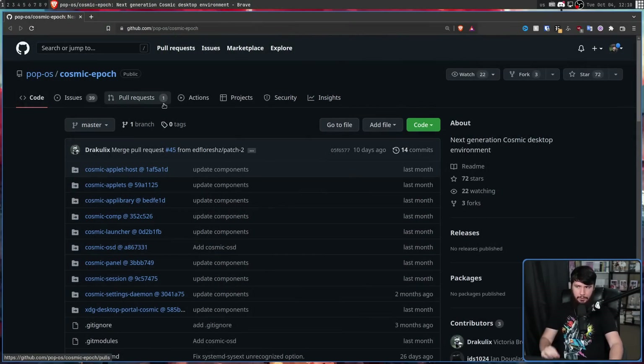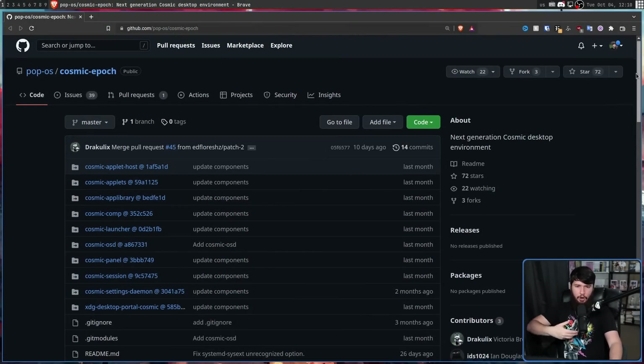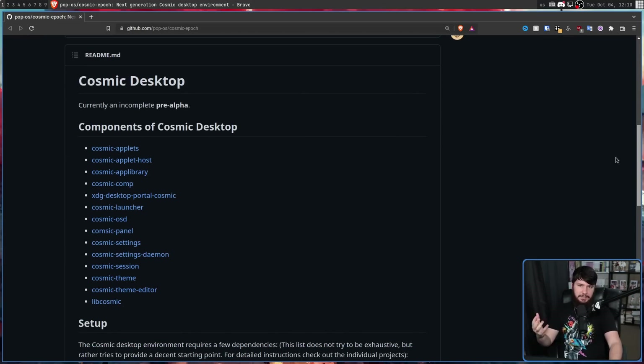What is important is the technology they're using to build this. This new Cosmic Desktop is heavily reliant on the Rust language — heavily reliant is kind of an understatement, because from what I've been seeing, everything that can be built in Rust is being built in Rust. And to make life easier, they've made a meta repo called Cosmic-epoch, which is basically a repo of all of the other repos involved in the Cosmic Desktop, linking to all the different components.